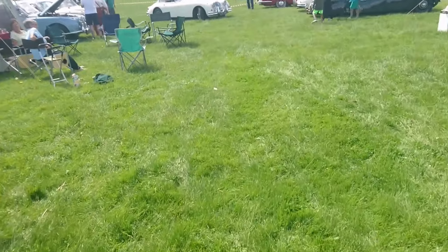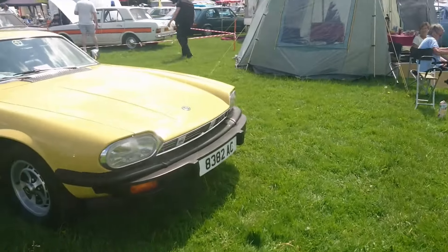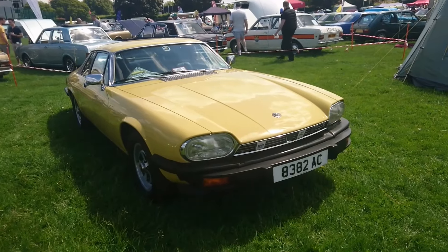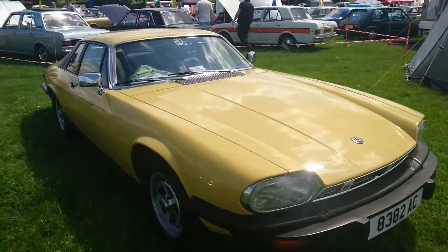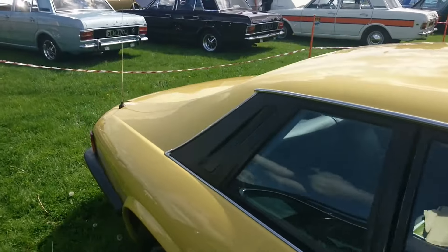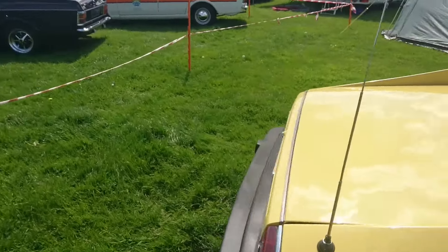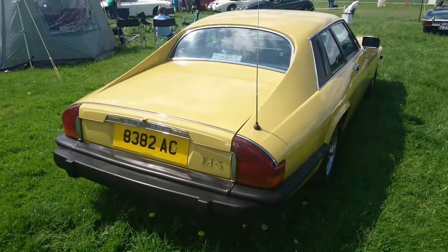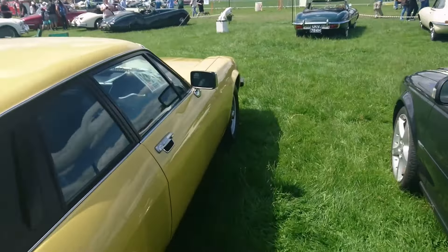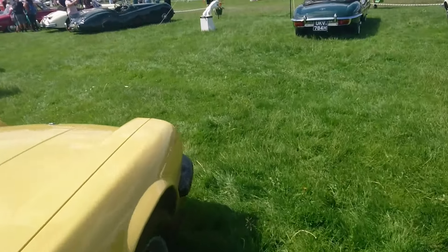Thank you, Mayor of London, for placing this event inside the ultra-low emissions zone. Then an early XJS, this one — the plate's actually earlier than the car, but this is probably from the late 70s or early 80s. It's a pre-HE. It's like Return of the Saint or New Avengers spec, actually. Interesting steering wheel, though.